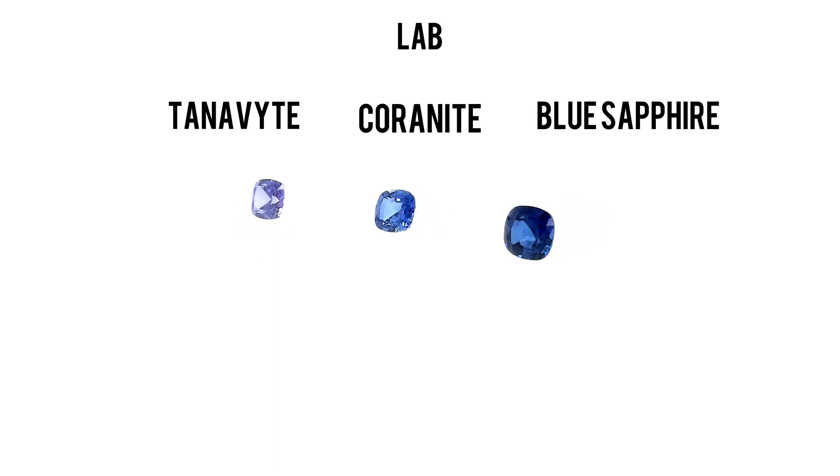Welcome back, gem lovers. Today, we have an exciting video for you. We're diving into the world of lab-created gemstones, specifically focusing on Lab Coronite, Lab Blue Sapphire, and Lab Tanavite. All these stunning sapphires are made from lab-created corundum, boast a remarkable hardness of 9, and come with a Lanite lifetime warranty. So, let's get started.